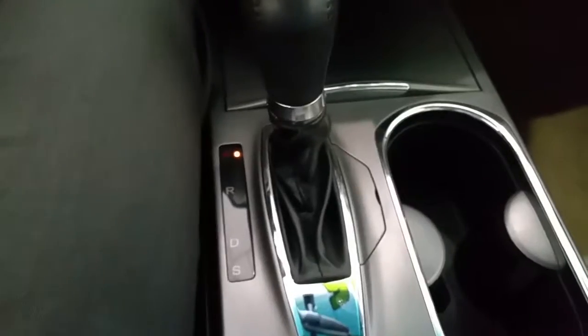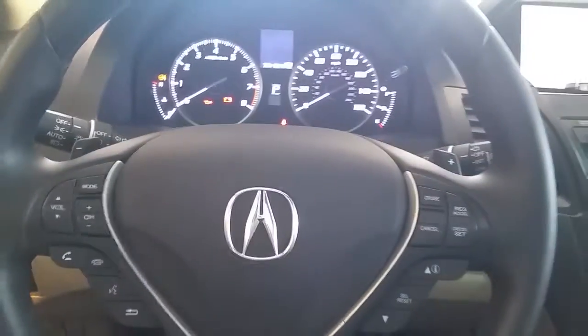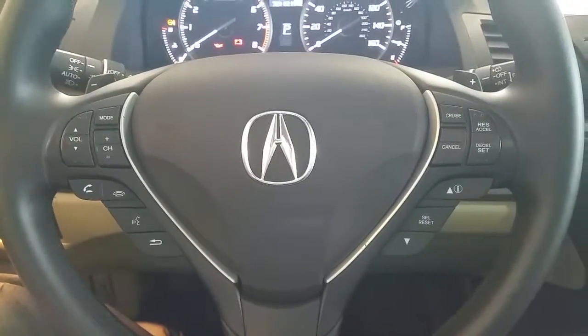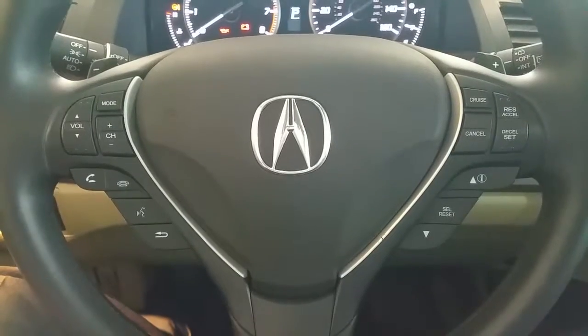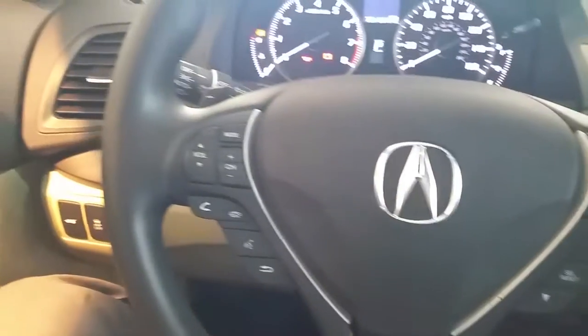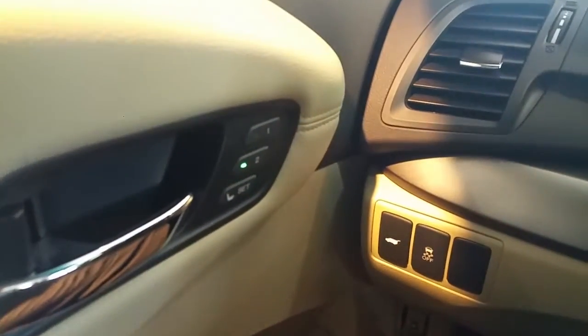It is automatic, but you do have the sport shift option with paddle shifters on the steering wheel, so it drives more like a manual car — a little more fun to drive. Most of your controls are mounted on the steering wheel, including audio, Bluetooth, cruise control, and information controls, so you don't have to take your hands off the wheel.